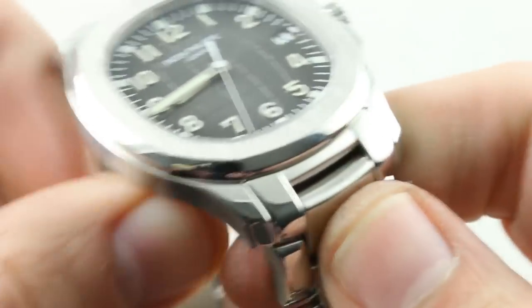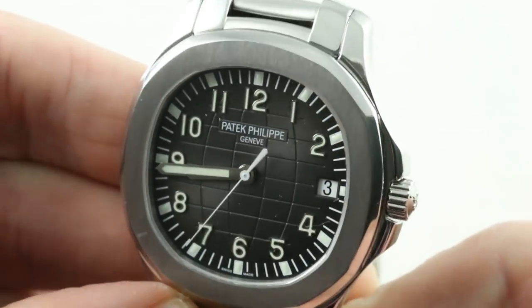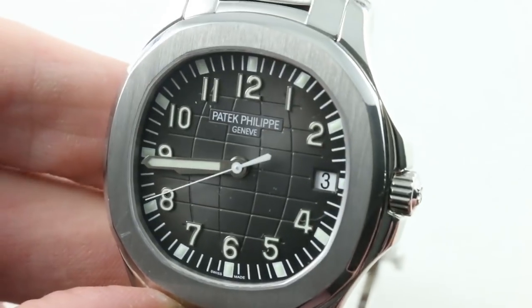The watch features two separate perlage patterns — one on the center of the rotor and one on the base plate. The movement features a guaranteed precision from the factory of minus three to plus two seconds per day — advantage Patek Philippe. AP makes no promises. Top it all off with a screw-down crown, screwed-in case back, and 120-meter water resistance, and the Patek starts to pull back even with the Royal Oak.